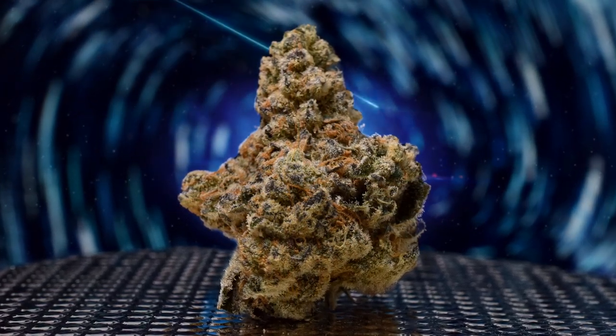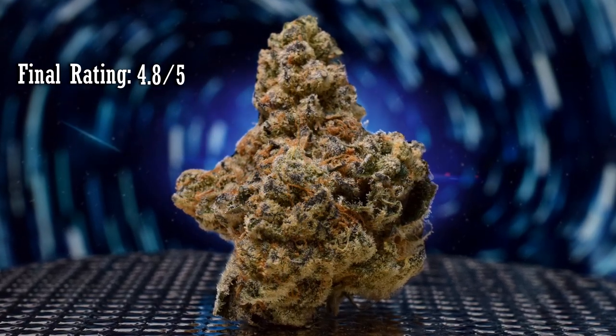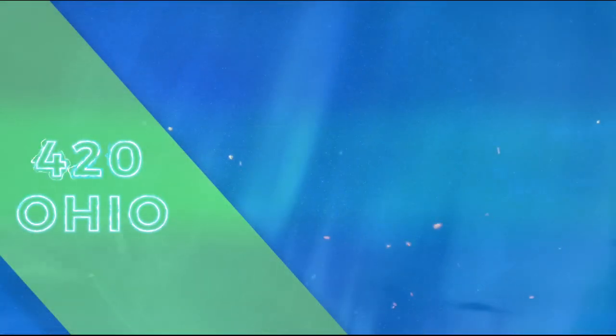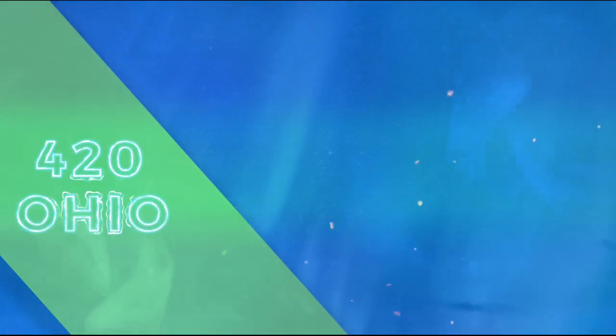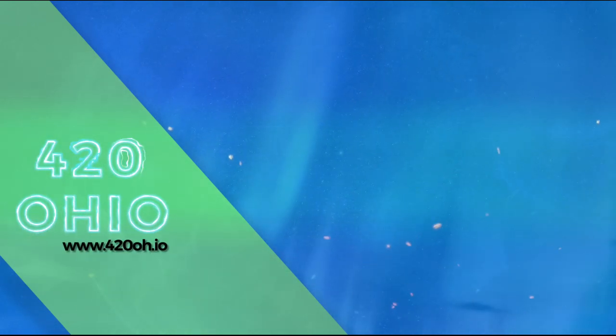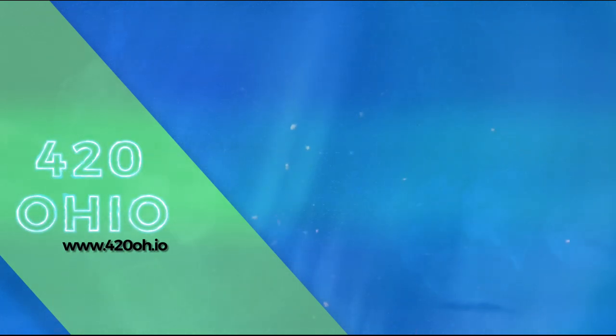If you love indica flowers, check this one out. Final rating: 4.8 out of 5. Be sure to like and subscribe below, or share this video on Reddit or social media. And don't forget to visit www.420oh.io for the full review of Do-Si-Do 22, as well as other Ohio Medical Marijuana strains and products. Thanks.